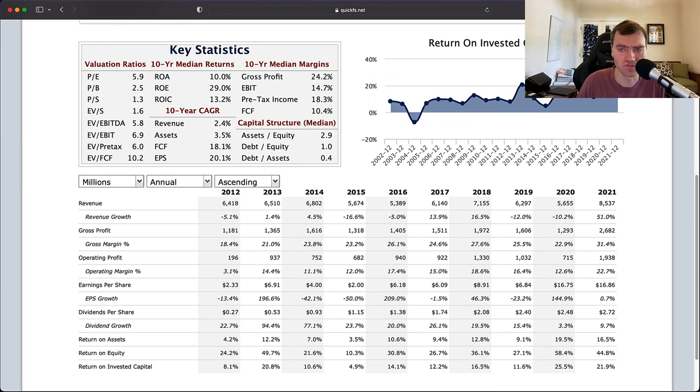Looking at return on invested capital, the first thing I notice is you have only one year of loss in the last 20 years — that's 19 out of 20 years with profits, which would suggest it's a relatively high-quality company. My bar for high-quality companies tends to be 19 or 20 straight years of profitability with only one loss allowable. They have one year of losses, so they would pass that bar. The second thing I notice on this return on invested capital chart is it's quite cyclical — it's not very stable, with lots of ups and downs.